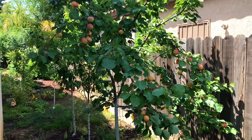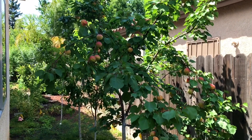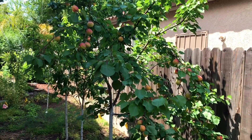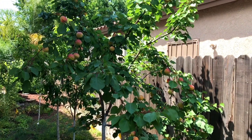Hello everyone, this is Moses from Zotter Gardens. Today I'm going to be talking about the Flavor Delight Aprium — its issues that I've noticed, growth habits, interesting things about it. And that's going to be coming up right now.